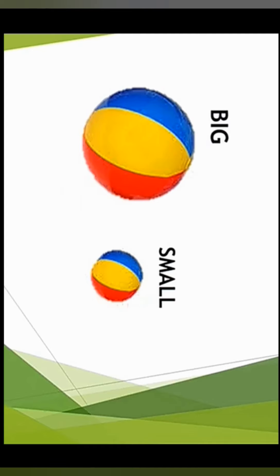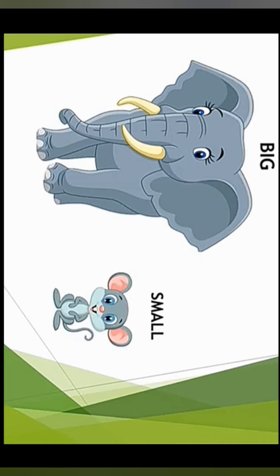Let's move to the next picture. In this we have two animals. Which is the big one? The elephant is big and the rat is small. Big and small. Thank you.